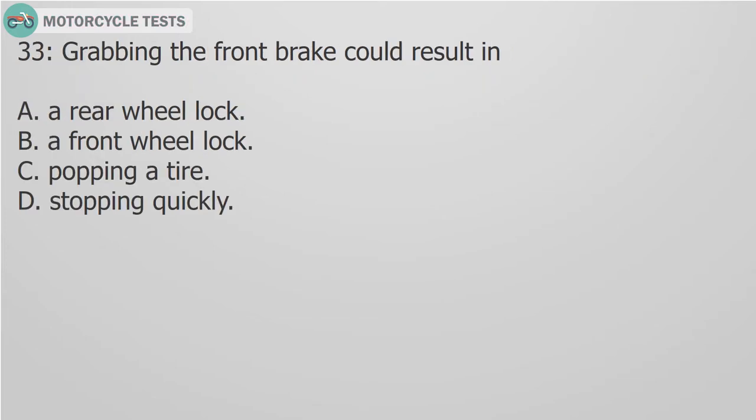Question 33: Grabbing the front brake results in: A. A rear wheel lock. B. A front wheel lock. C. Popping a tire. D. Stopping quickly.